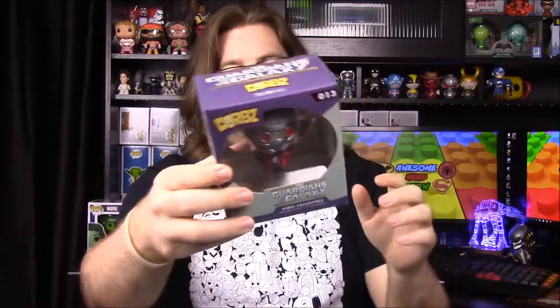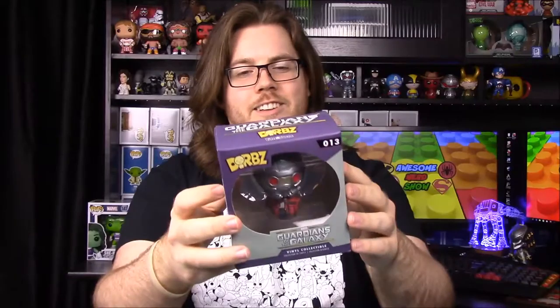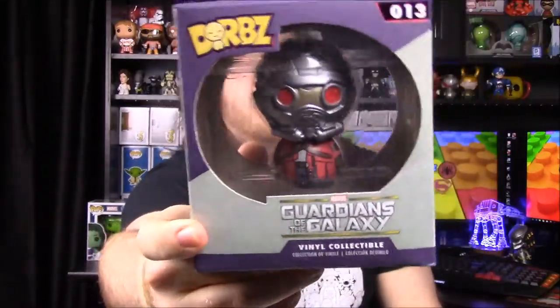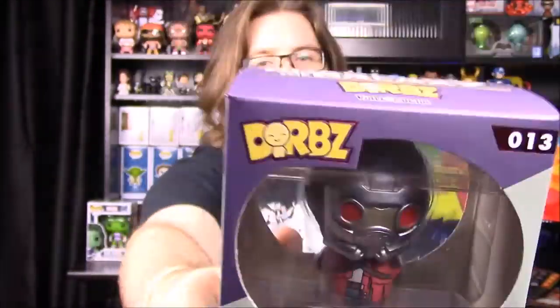Next we have a Dorbs and it is Star Lord — I kept saying Star Killer but it is Star Lord from Guardians of the Galaxy. I believe we already have this one so we may keep it in the box. It's kind of weird that they did this so late, but once we figure out the theme we'll understand why. It seems really late to include a Guardians of the Galaxy thing.